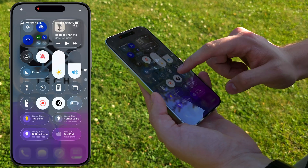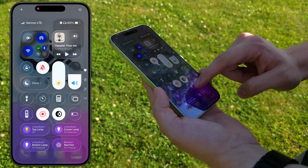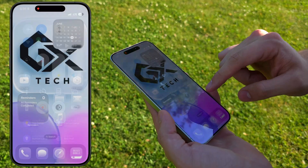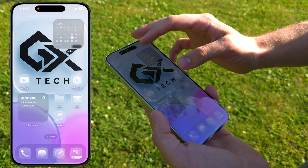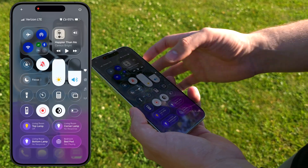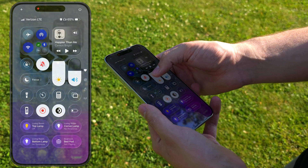Even the way Control Center looks now, I think it looks improved. I still wish you could actually adjust the brightness and see your home screen at the same time like you can on Android — Apple can get on that — but at least with this more transparent Control Center you can kind of see it a little bit better.